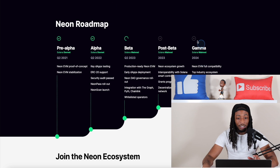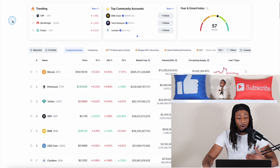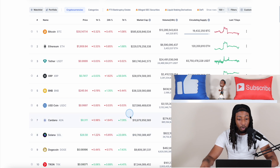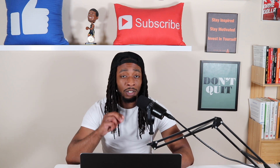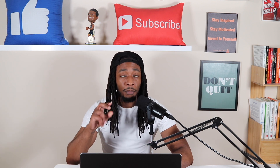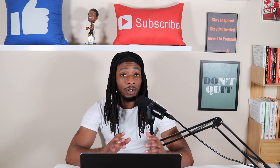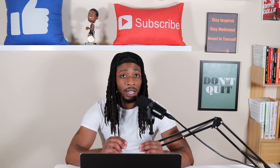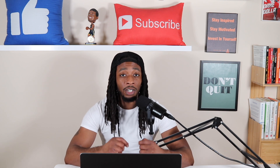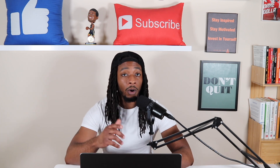Looking at the rankings, Cardano and Solana have been going back and forth between the seventh and eighth spots with just a little bit of room between them. Let me know what you think about this — do you think this is bullish news? I'm excited to see how this is going to affect things moving forward. Two of the biggest chains in the space are now able to work together, and Solana's founder Anatoly mentioned a few weeks ago that Solana and Ethereum could be working together, so this could be the start of something big. Smash that like button, hit subscribe, and I'll catch you all on the next one.